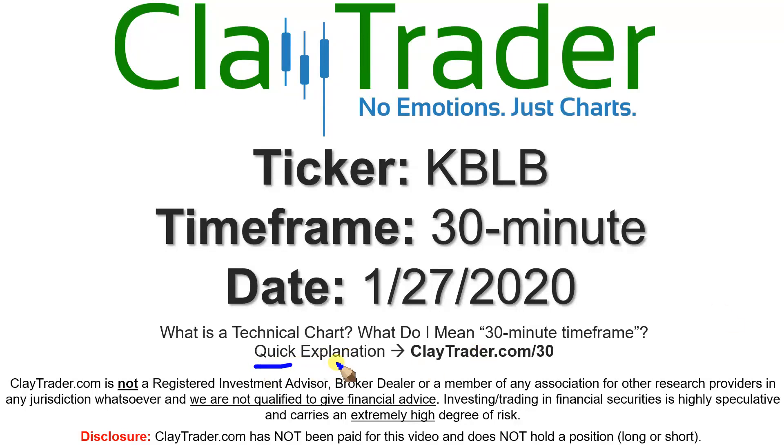I'm not sure what I mean by 30-minute. I do offer an explanation video at that link, so if you go there, I'll explain in detail.